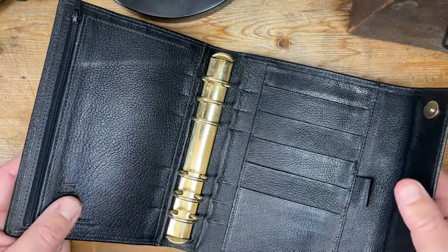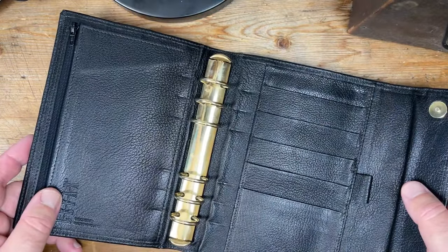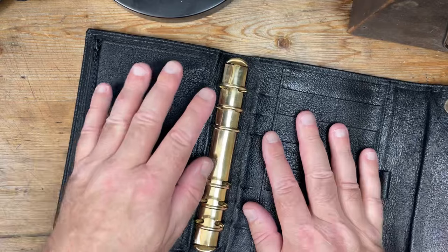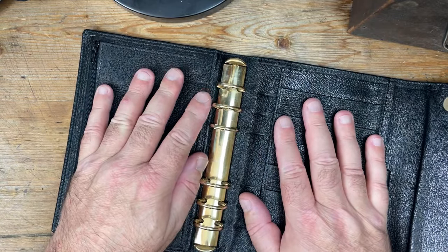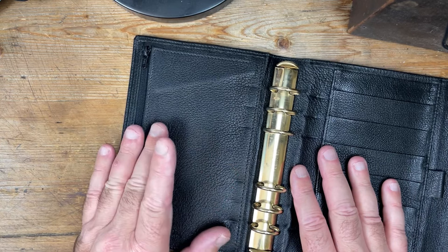So in 1985, this binder was $150 American dollars.